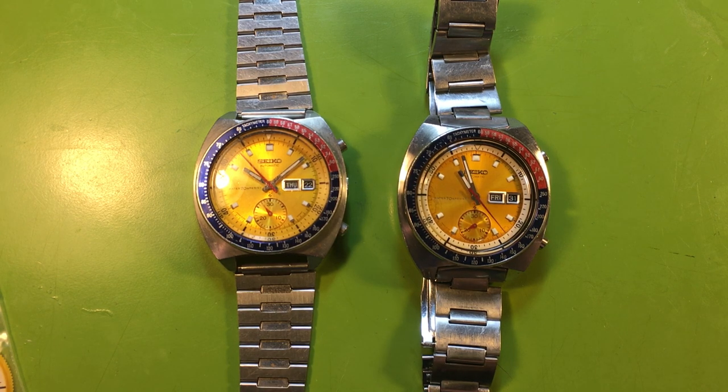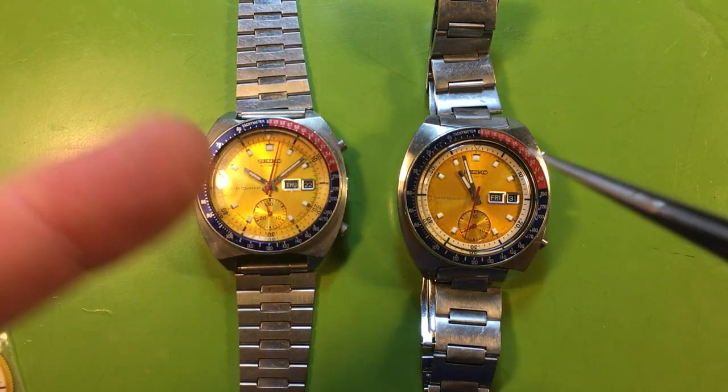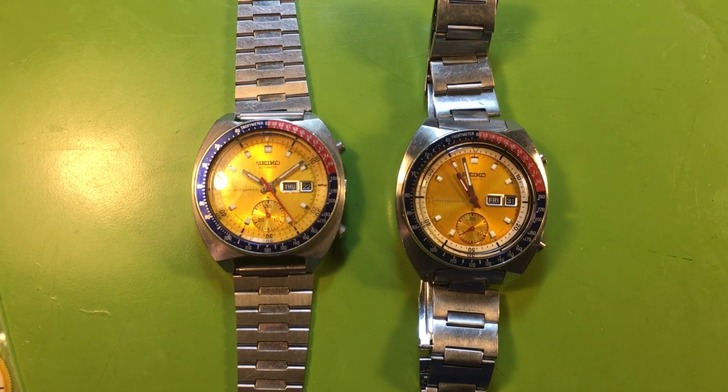So that is what I consider to be a true Pogue: 6139-6005, Water 70 Meter Resist, Seiko Automatic only. For a lot of people it's not going to matter — you just want the general model and that's fine. Some people are going to be purists and want the real deal. If you have one that matches all those criteria, you have what I consider a true Pogue. But we can use the term for the general case — it's not the end of the world. I hope this video is useful and not horribly rambling. Thank you again to TGV, the Urban Gentry, for the nod — I really do appreciate it.